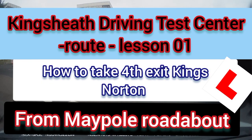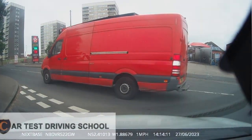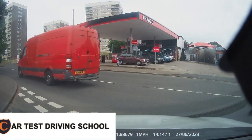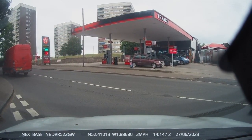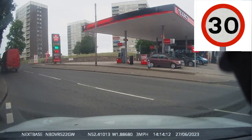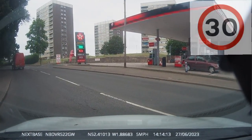Welcome to Car Test Driving School. This is a short video of Kingsley Driving Test Centre, Route Lesson 1. In this short video we will be showing you, with the full instructions given, how to take a right turn at the fourth exit in Kings Northern at Maple Roundabout, coming from Kingsley Alcester Road.